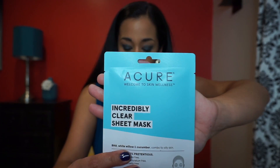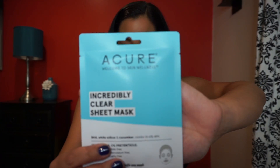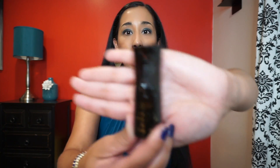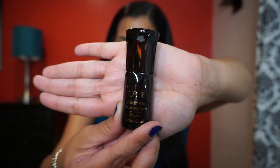The next thing is Acure Organics Incredibly Clear Sheet Mask — full size is $4.99. This is an acne mask with BHA, white willow, and cucumber, for oily skin. It's 100% vegan and zero percent pretentious. I'm not a big mask person, but there are two in here so I'll share them with my daughter.